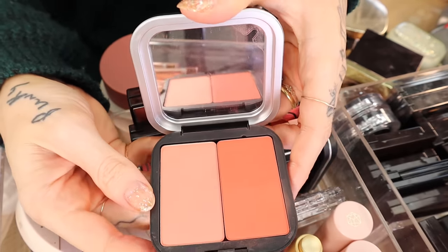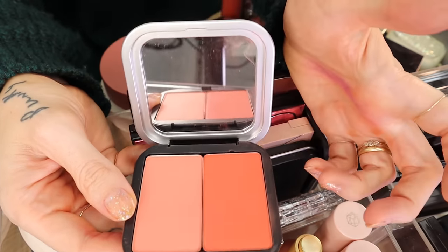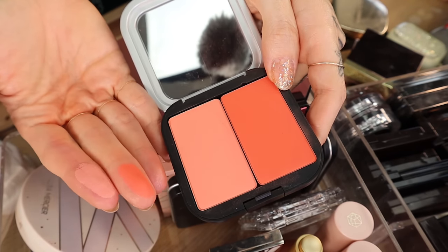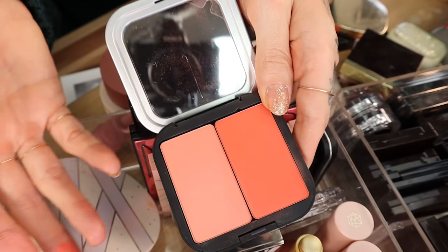I love the Laura Mercier Blush Infusions — Ginger, Strawberry, and Chai are my go-tos in the line. The Makeup Forever blushes — these are in a makeup artist palette; you can buy them singly and pop them into a pro palette since they're magnetic. These two shades are my favorites — I love warm, vibrant blushes and these two mixed together are beautiful.